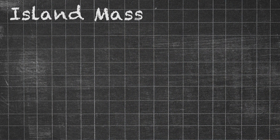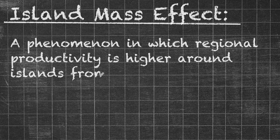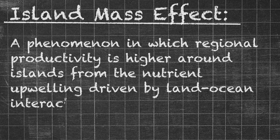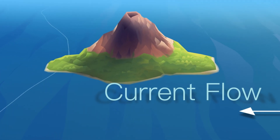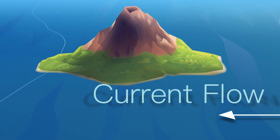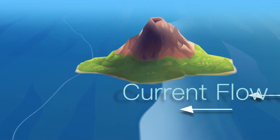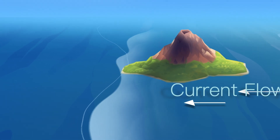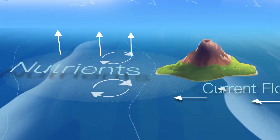So what exactly is the island mass effect? Scientists describe it as a phenomenon in which regional productivity is higher around islands from the nutrient upwelling driven by land-ocean interaction physics. This process happens when islands like Palau interrupt the flow of global currents, creating eddies downstream of the islands that pull up nutrients from the deep ocean. Those nutrients then support massive amounts of local biodiversity.